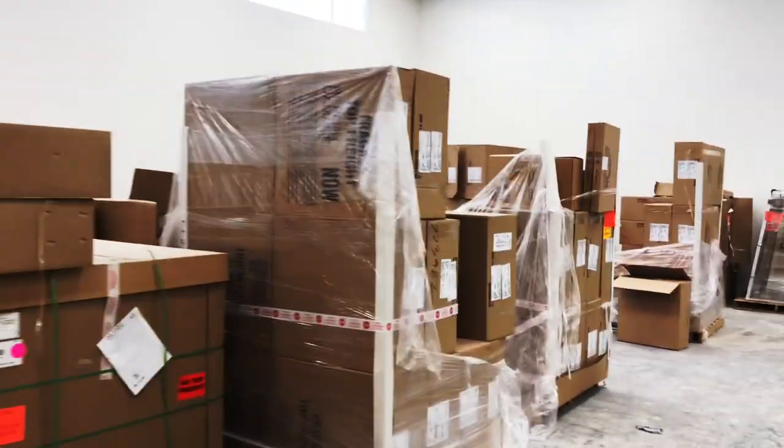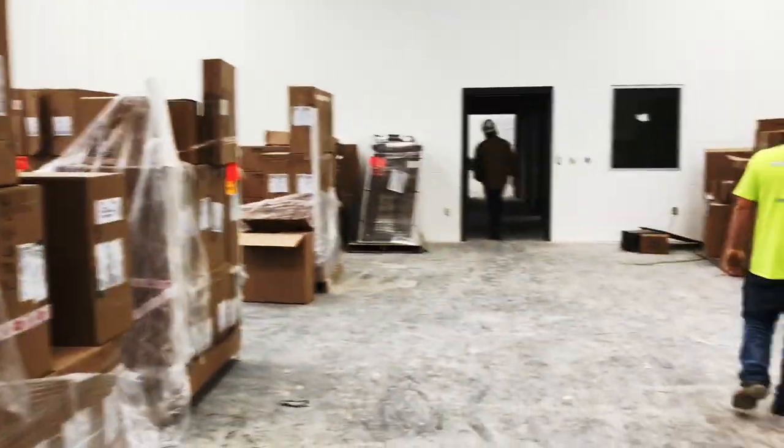This is the orchestra room. Wow, a lot of boxes here — cabinetry and storage for instruments.